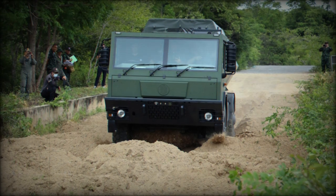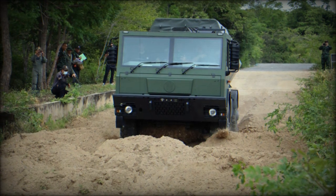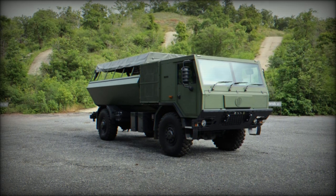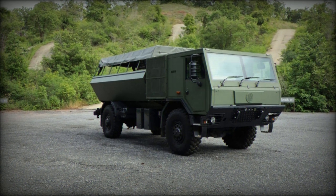The Defence Technology Institute of Thailand, in partnership with the Ordnance Material Rebuild Centre of the Royal Thai Army, has recently tested a new 4x4 military truck prototype featuring an independent suspension system.